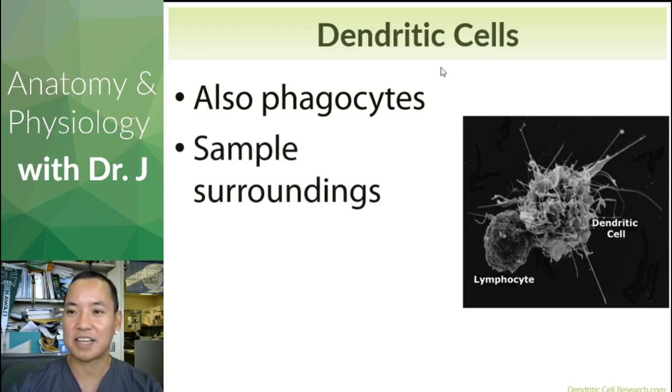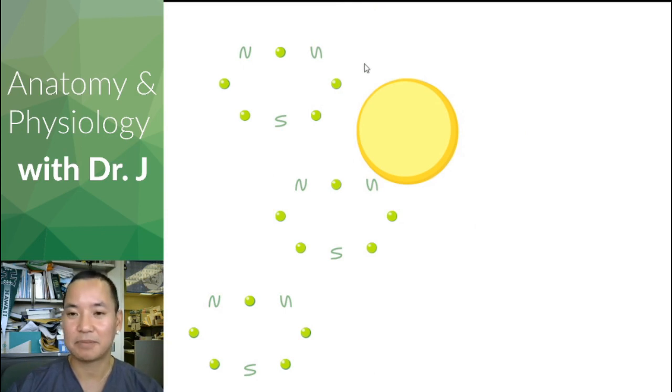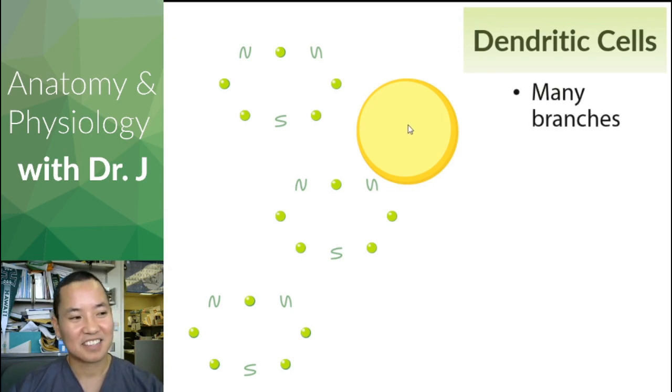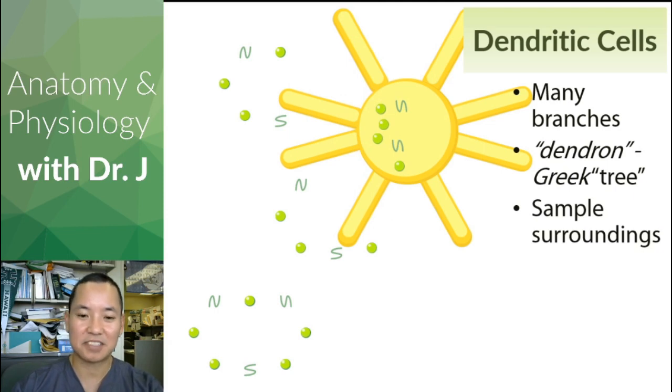What do dendritic cells do? Their main thing is to sample the surroundings they're in. They can move around, but they're mostly doing surveillance — detecting what's in the environment and what's floating around in our body and tissues. They send out these little cellular extensions called filipodia, which are like limbs. They sample the surroundings, take in all the proteins, chemicals, and particles found in their environment, and process them.